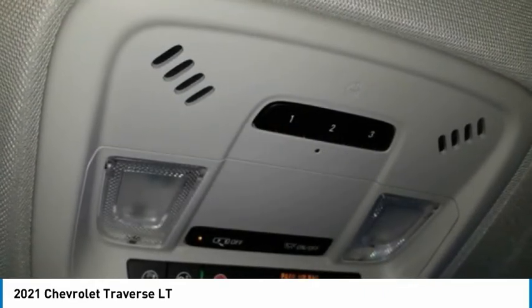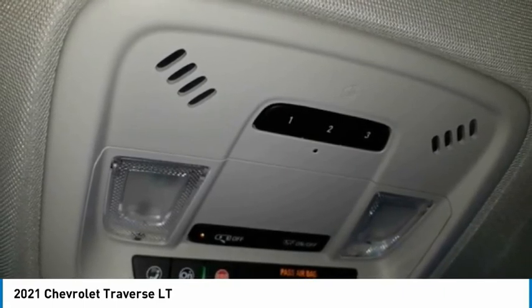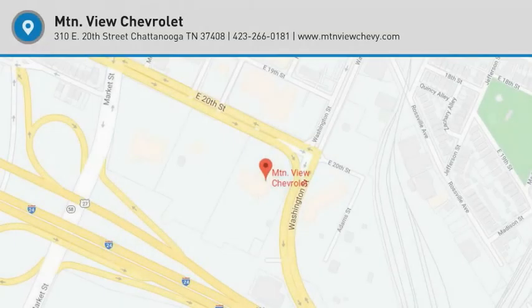Price does not include tax, title, license and fees. Price includes $1,000 Chevrolet Consumer Cash Program. Expires January 4, 2021.